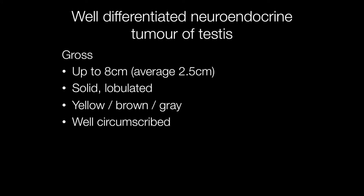The reported range of size of these tumours is anything from 0.3 centimetres to 8 centimetres, with an average diameter of 2.5 centimetres. The tumours tend to be well-circumscribed, solid and lobulated, with a yellow, brown or grey cut surface.